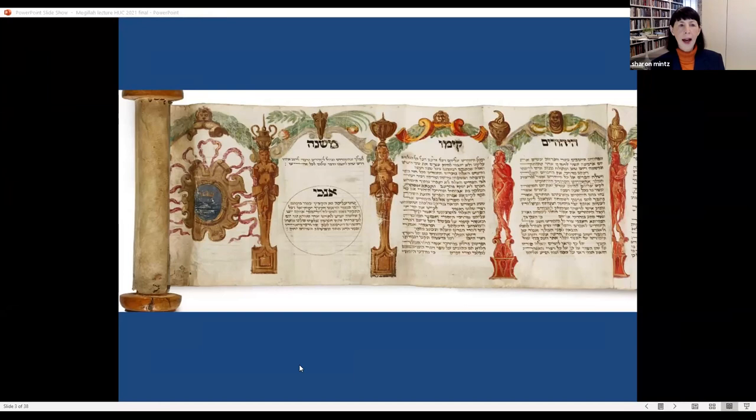This Esther scroll was written in Venice in 1564. It is in the private collection of Mr. Briginsky, who graciously put it on exhibition and online so everyone can enjoy it. The book of Esther has court intrigue, murder, and what was described in day schools as beauty pageants — a new woman coming to amuse the king every night for three and a half years, which amounts to about 1,300 women — and non-stop parties lasting 180 days. It is not surprising that this story sparked the imagination of artists around the world.